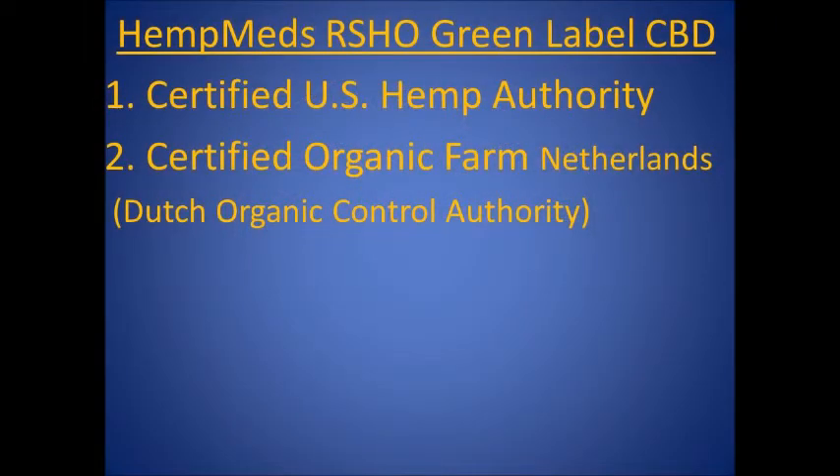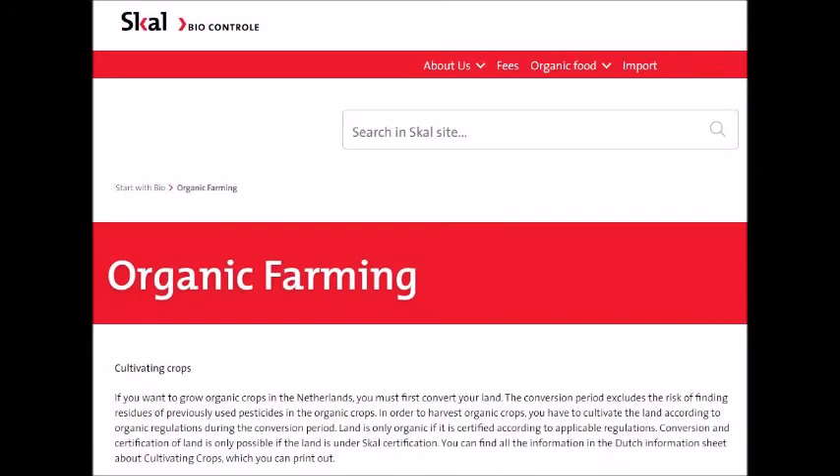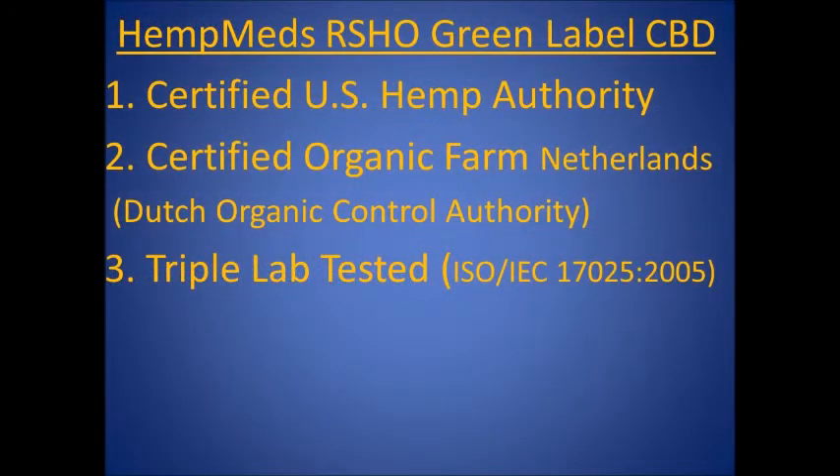Number two, HempMed's sources their hemp-derived CBD from a certified organic farm in the Netherlands, which adheres to strict European Union standards. Number three, HempMed's CBD products are triple lab tested.